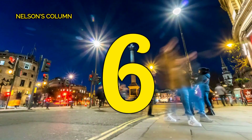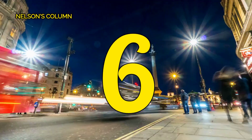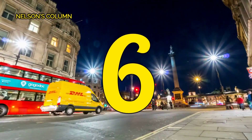Number 6, Nelson's Column. Situated in the heart of Trafalgar Square, make sure to visit Nelson's Column. It's a must-see for any tourist looking to immerse themselves in the city's rich history and iconic landmarks.